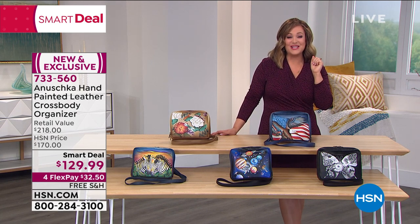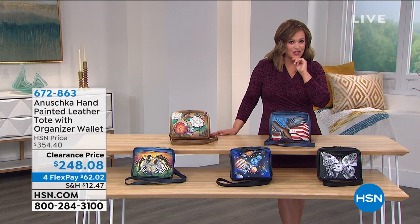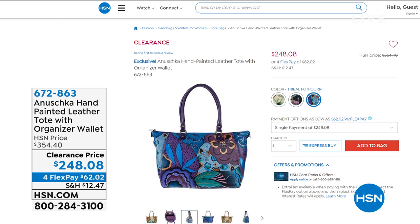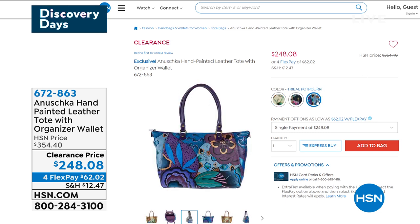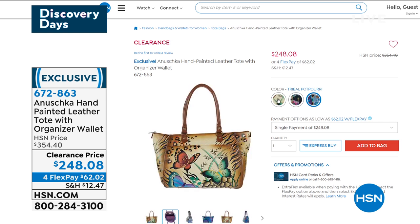733-560 is your item number on our smart deal for the hour. It's not scheduled for a presentation, but we thought this price was really great. Typically this bag is $354 — we are over $100 off. It is a tote bag with so much organization inside. About 200 of those remaining. Three choices — you've got a tan, about 70 in each, we've got Sin City, and then we've got Tribal Potpourri.